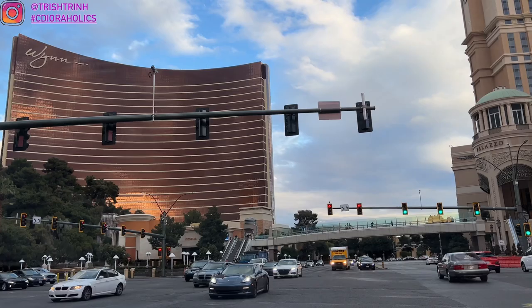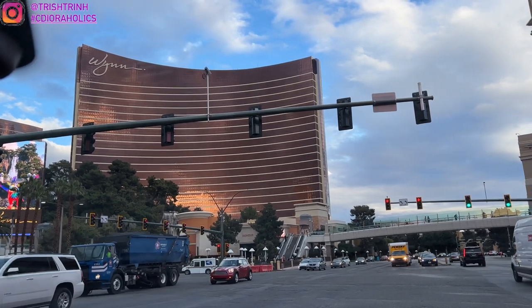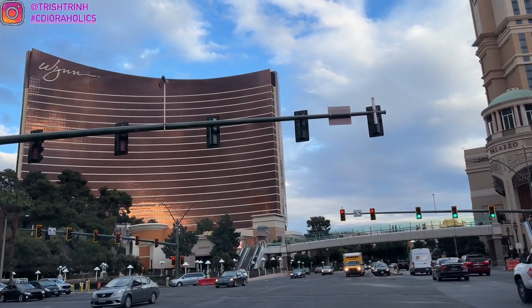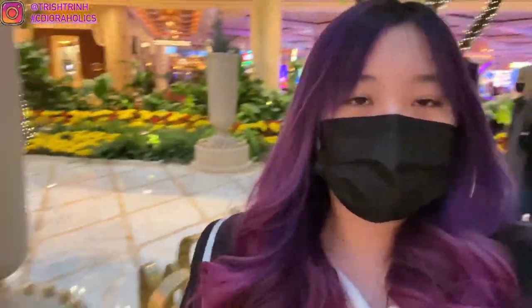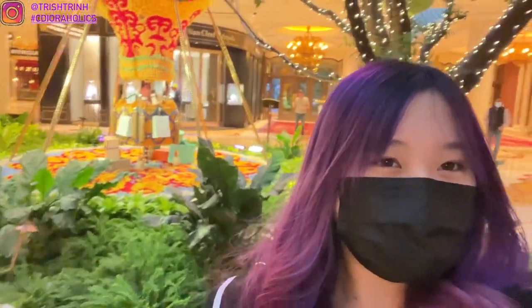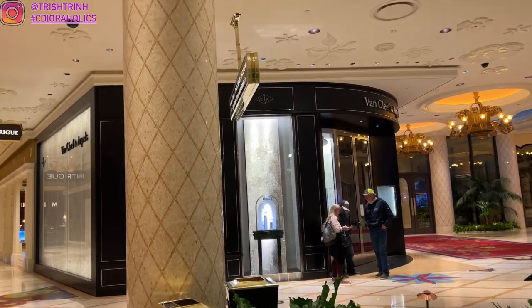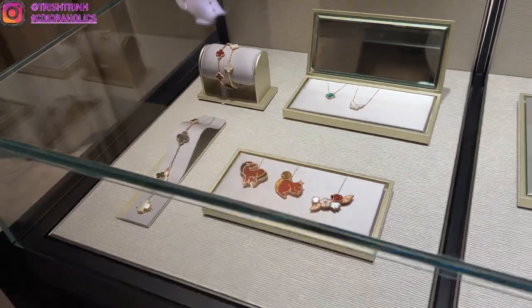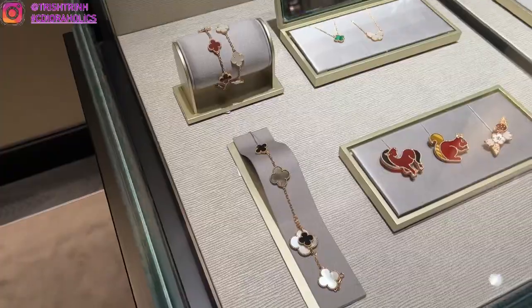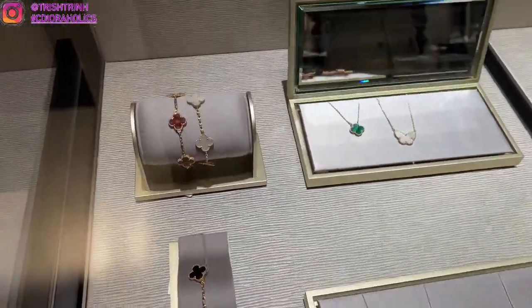Now finally to shopping! We're at the Strip, and this is the Wynn Casino. I shop at Van Cleef & Arpels at the Wynn — my SA is Maya. We're finally at Van Cleef right there behind me, and this is actually my birthday gift. It's going to be my first Van Cleef & Arpels piece as well.